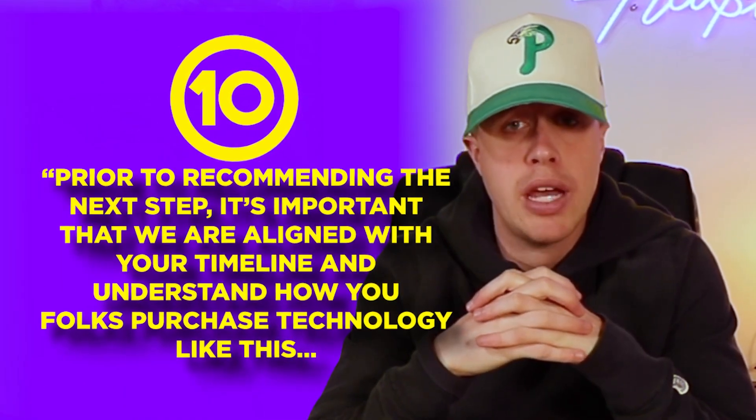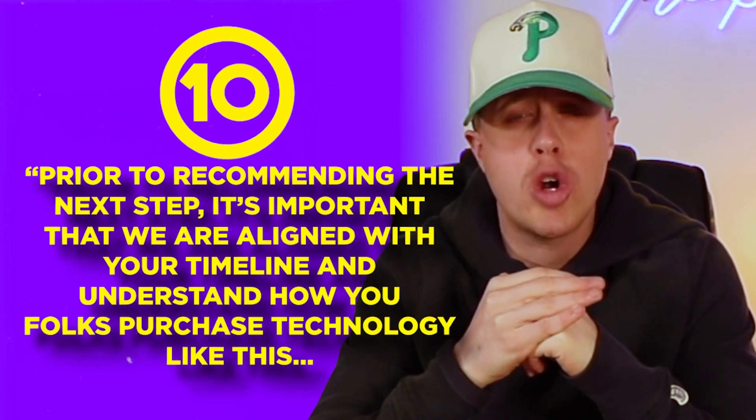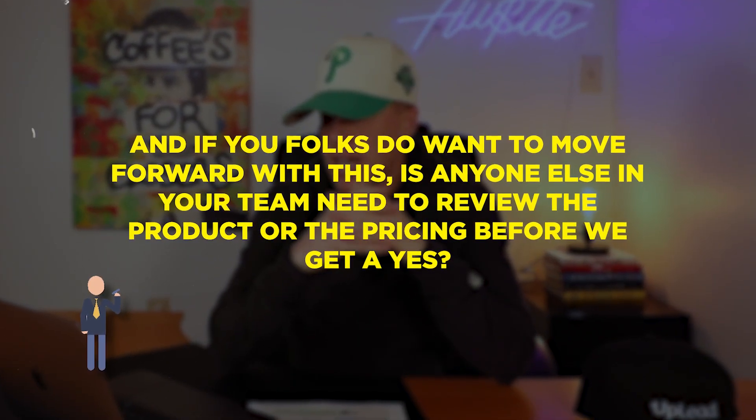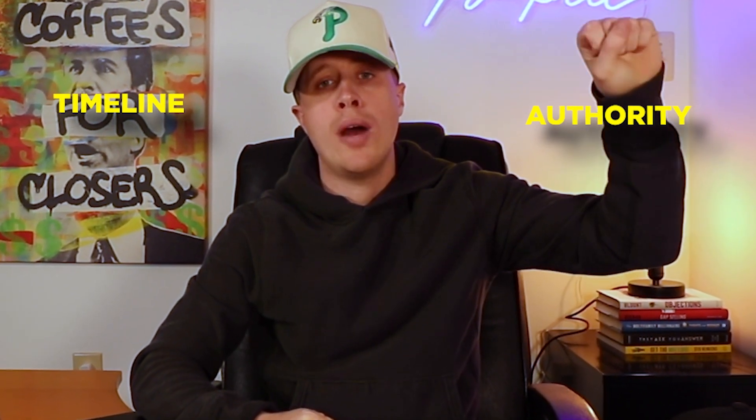After you receive feedback on pricing, say this: 'Chris, prior to recommending the next step, it's important that we are aligned with your timeline and understand how you folks purchase technology like this. Can you walk me through when is the absolute latest you would want something like this implemented? And if you do want to move forward, does anyone else on your team need to review the product or the pricing before we get a yes?' These questions are critical — you need to understand timeline for forecasting purposes, and you need to understand authority: who has the power to sign on the dotted line. You don't want to be caught off guard in six months asking for the sale when the person you're asking doesn't have the authority. Understand that you're a viable option, pricing is good — keep doing discovery to nail down timeline and authority.